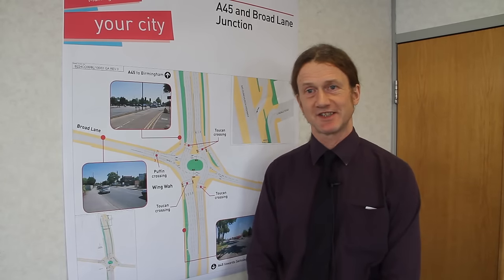Hello. I'd like to explain to you how the proposed junction for the A45 Broad Lane intersection is going to work. Just so you get your bearings, this is the junction by the Wingwa restaurant.